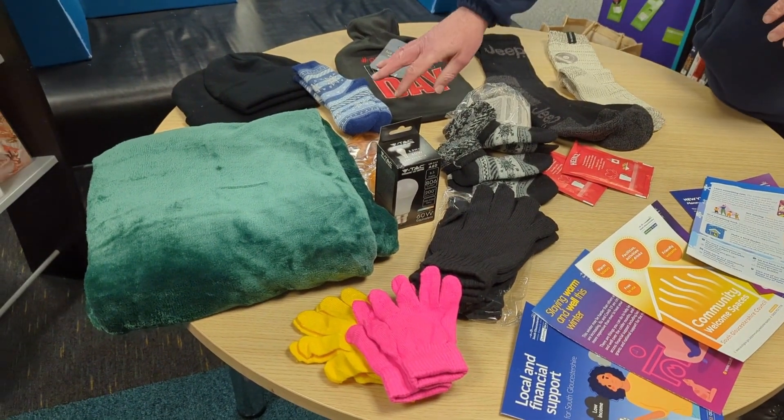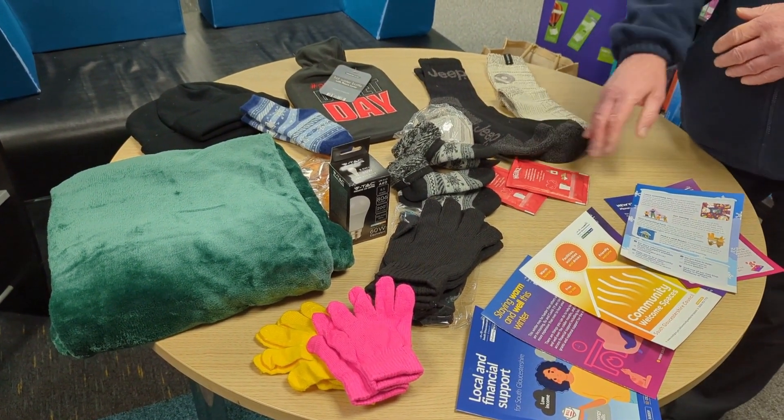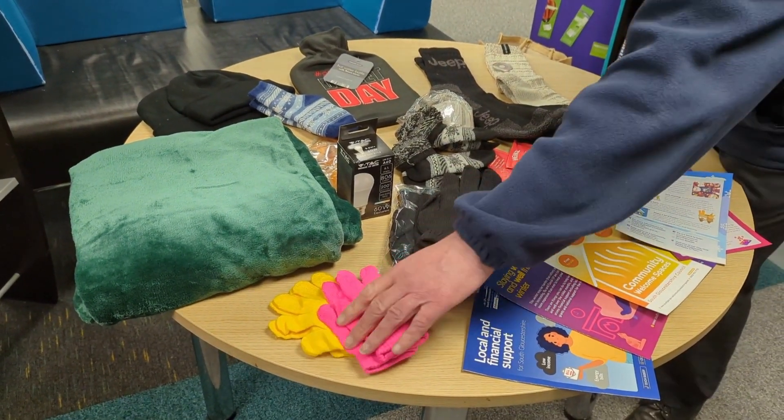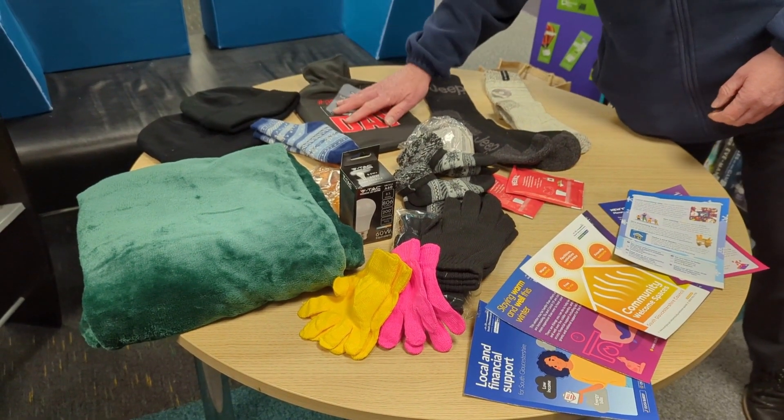The packs are really good — they provide a range of materials to help people keep warm. There's socks, and this is the family pack, so there's socks for small children as well. There's soup, there's gloves in various sizes including children's gloves, and there's warm hats and a hot water bottle.